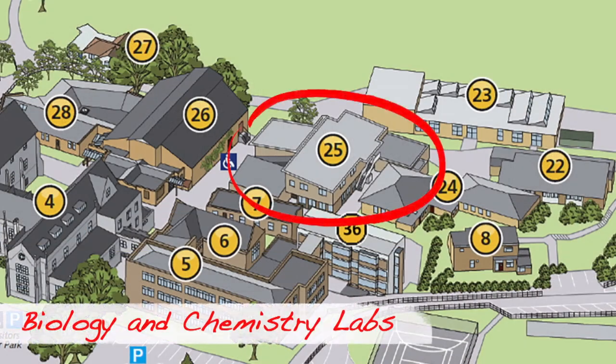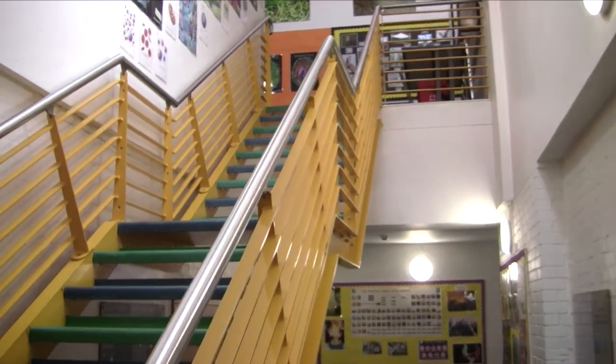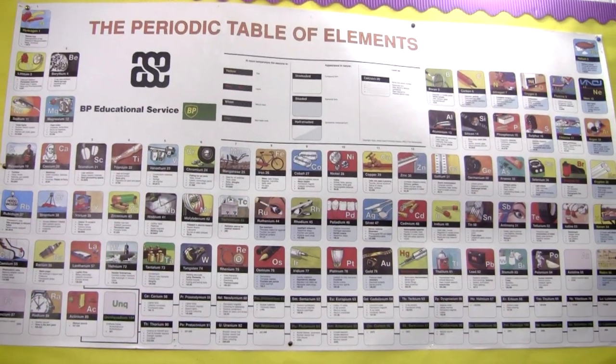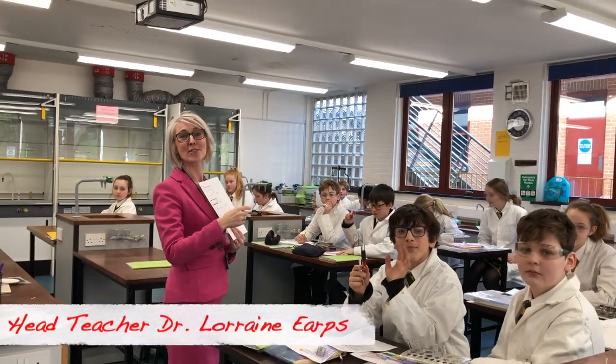We're just about to go into the chemistry lab. We're going to go into a year seven class — this is our head teacher, Dr. Apps, and they're doing chemistry at the moment.